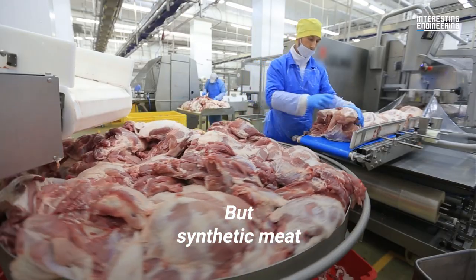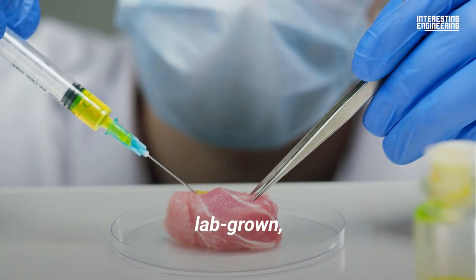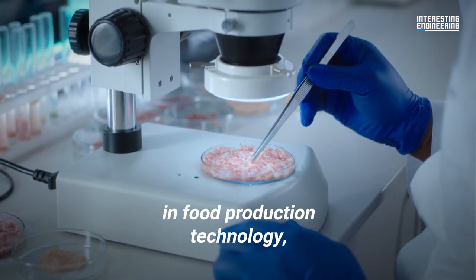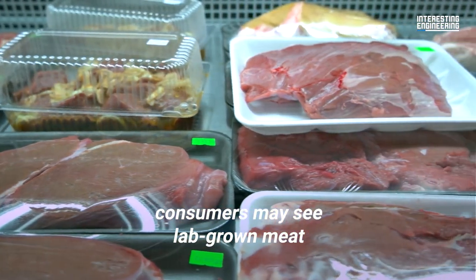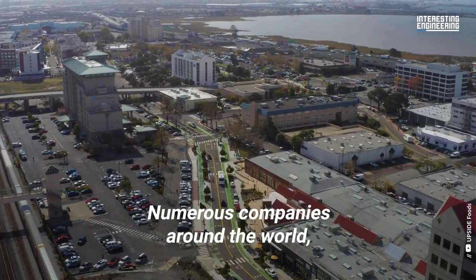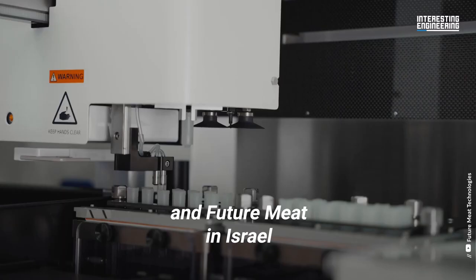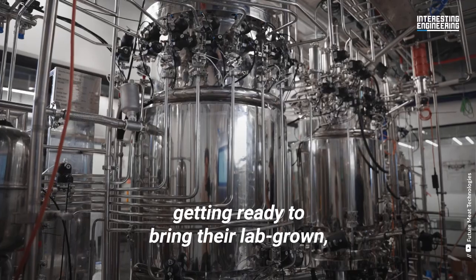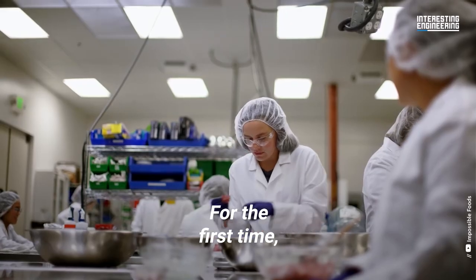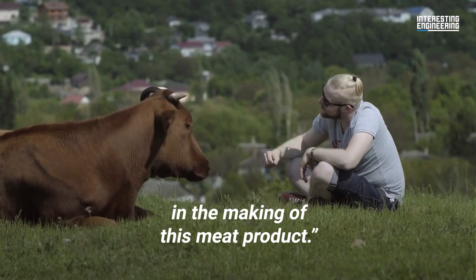But synthetic meat is not plant-based — it's meat. Lab-grown, artificially produced meat. Thanks to recent innovations in food production technology, consumers may see lab-grown meat in their supermarket aisles very soon. Numerous companies around the world such as Upside in the United States and Future Meat in Israel have been hard at work getting ready to bring their lab-grown cultivated meat to the masses. For the first time, they'll be able to say no animals were harmed in the making of this meat product.